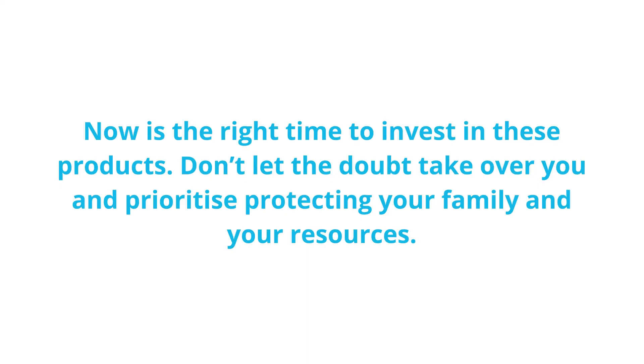Now is the right time to invest in these products. Don't let the doubt take over you — prioritize protecting your family and your resources.